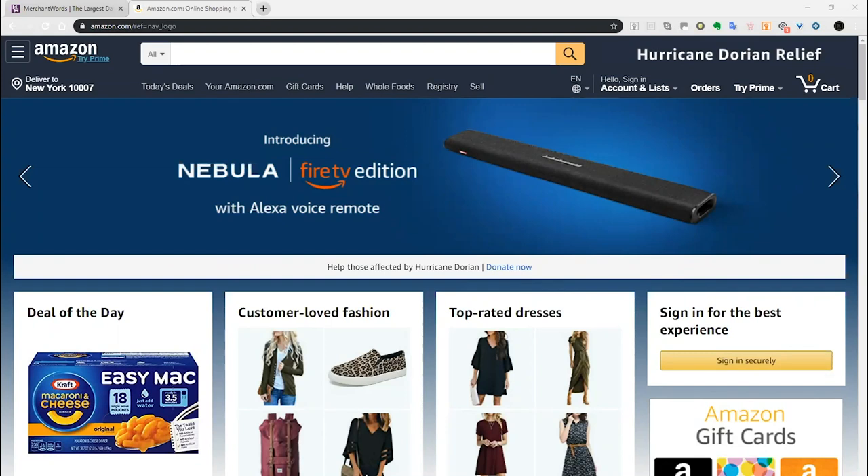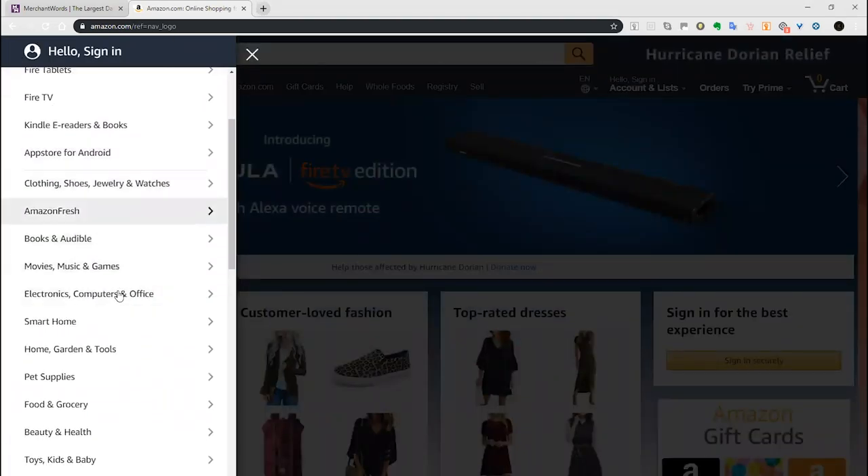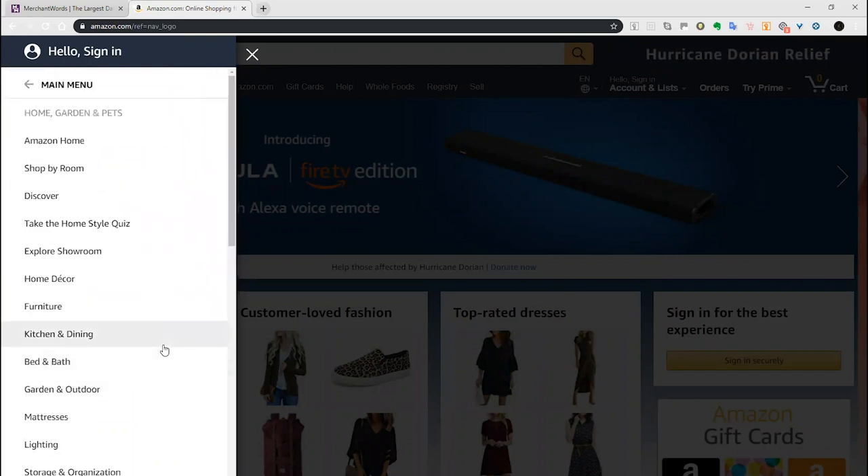All right, we're here on Amazon now with research expert Ali from our team. Ali, we are going to do some research, which is always exciting. Let's start out with how you begin the process, and then we can take people through it step by step. Okay, so the first thing to do is to find the top 100 in any category. I'll just click on the three lines at the top left here.